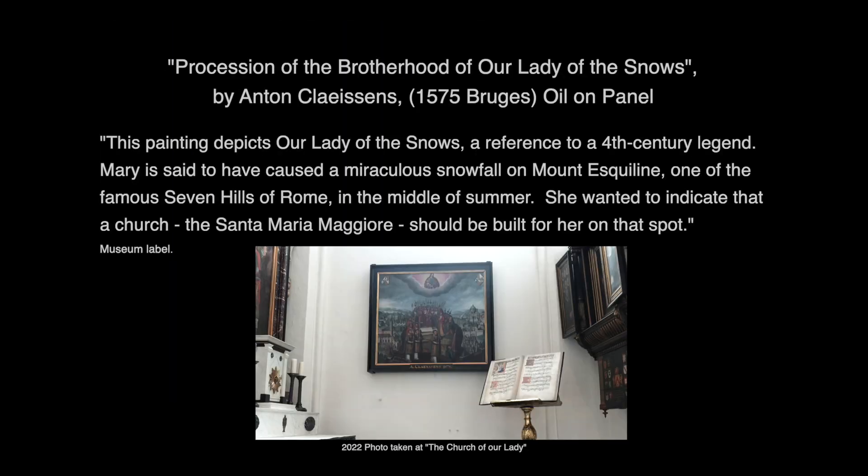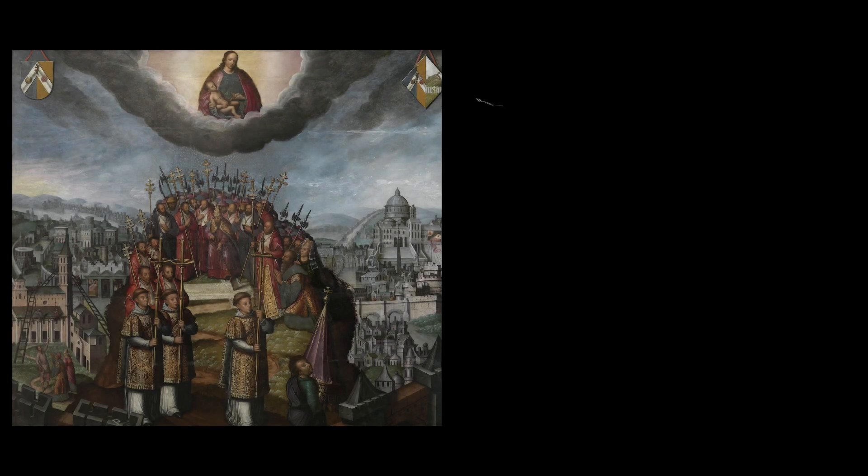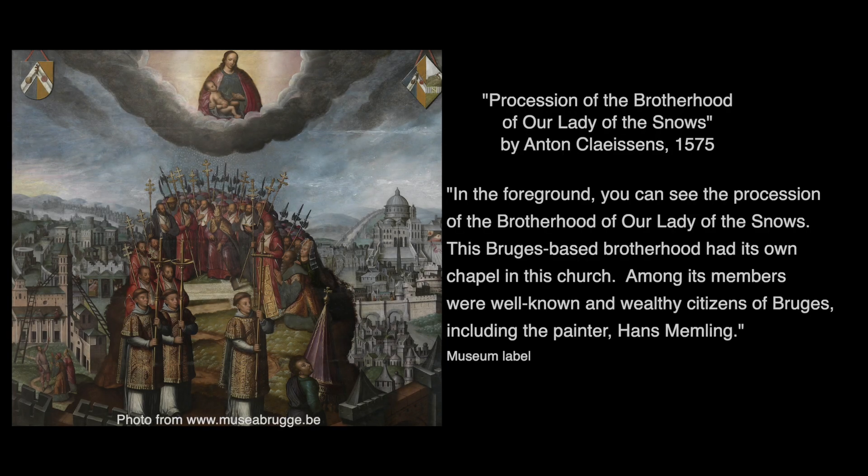This painting is called The Procession of the Brotherhood of Our Lady of Snows by Anton Klessens, 1575. This painting depicts Our Lady of the Snows, a reference to a 4th-century legend: Mary is said to have caused a miraculous snowfall on Mount Esquiline — one of the famous seven hills of Rome — in the middle of summer, wanting to indicate that a church, the Santa Maria Maggiore, should be built for her on that spot. In the foreground you can see the procession of the Brotherhood of Our Lady of Snows. This Bruges-based Brotherhood had its own chapel in this church; among its members were well-known and wealthy citizens of Bruges, including the painter Hans Memling.